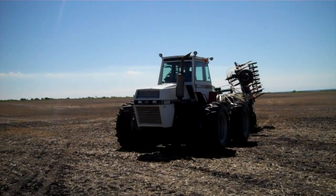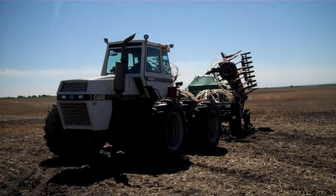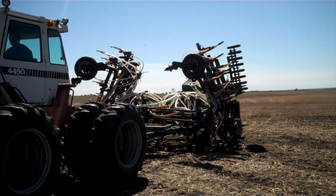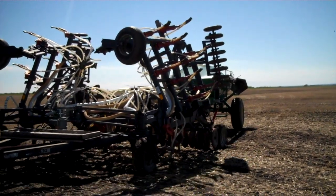Here is the April 19th Warren-Domers sale. Here's the Case 4490 and it's pulling this Flexi-Coil 5000 air drill. I believe it's a 28-foot air drill. Double chute on this Flexi-Coil.